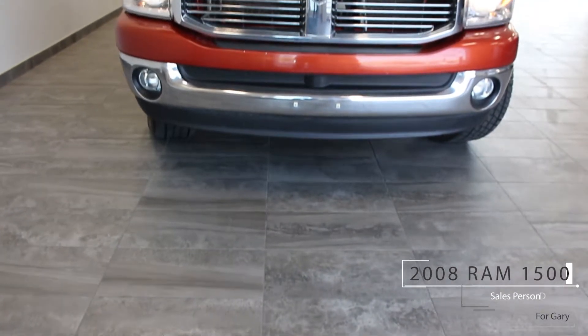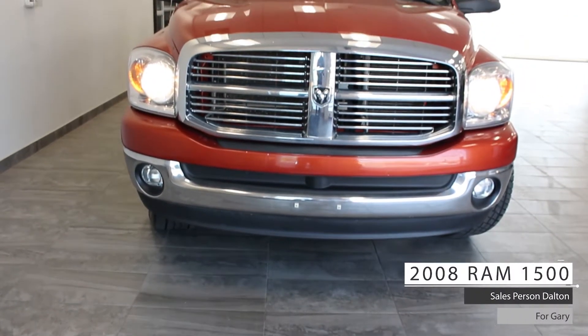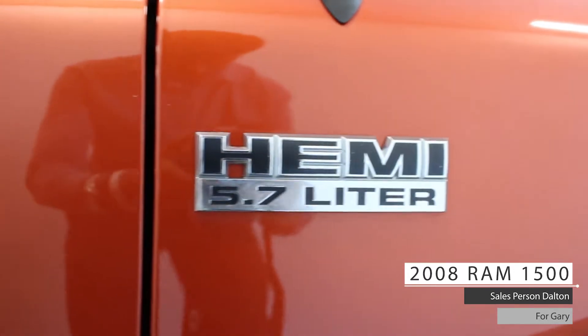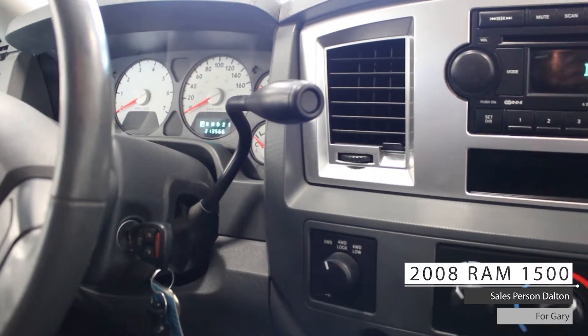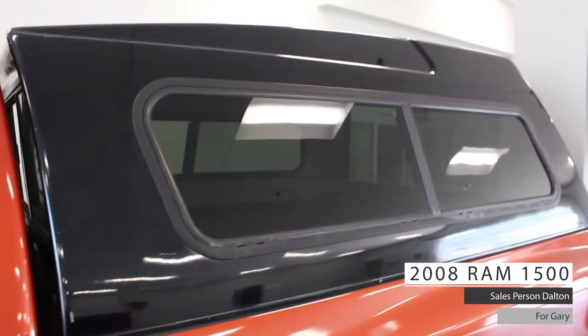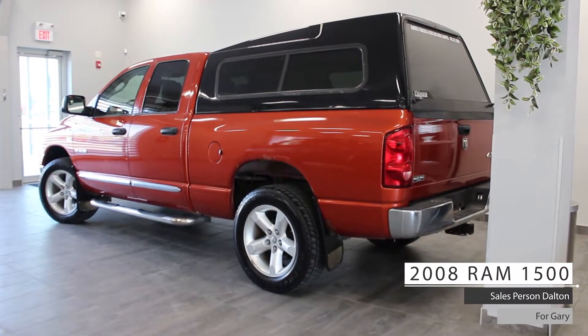Hi Gary. This 2008 Dodge Ram 1500 SLT comes equipped with a 5.7 liter V8 Hemi engine, 5-speed automatic transmission, 4-wheel drive, 20-inch aluminum wheels, halogen headlights, fog lights, a trunk bed topper, and a lovely orange exterior.